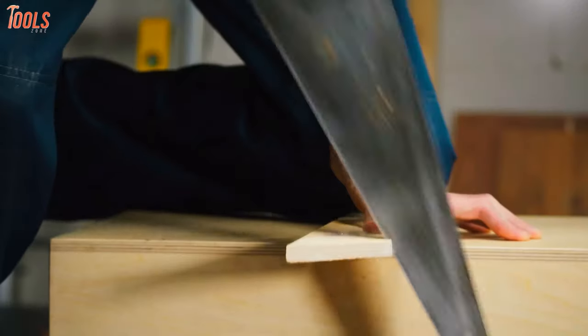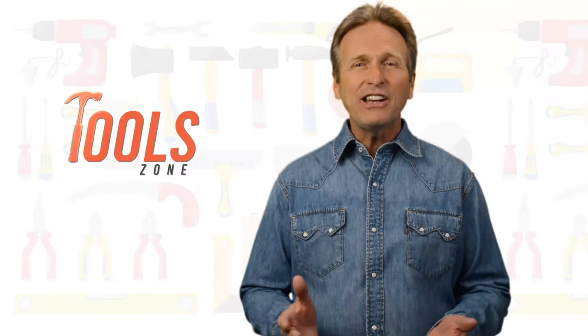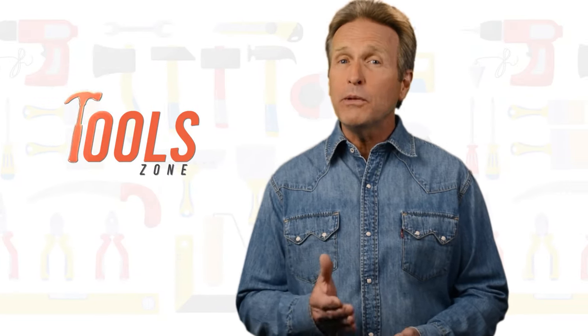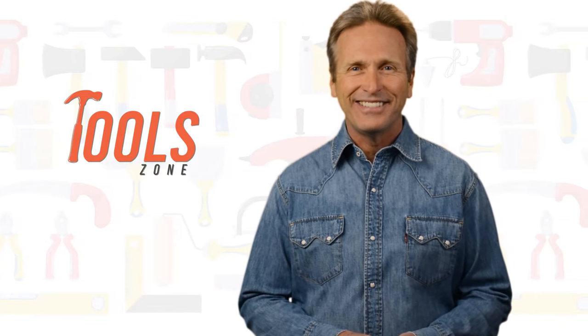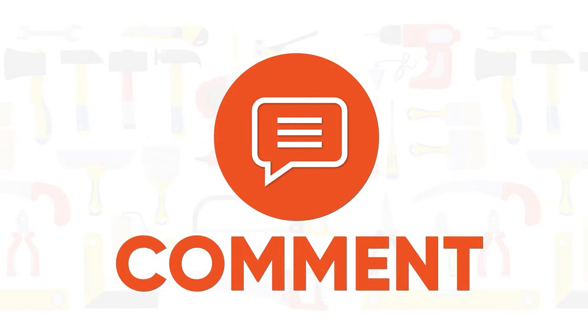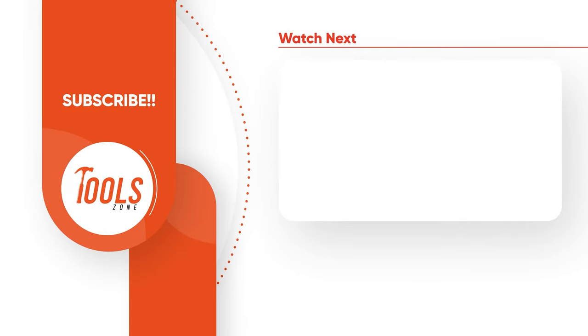So that was the list of the seven best handsaws for woodworking just for you. Go ahead and like, comment, and share with your friends if you found this video helpful. Don't forget to subscribe to our channel if you want more videos like this.